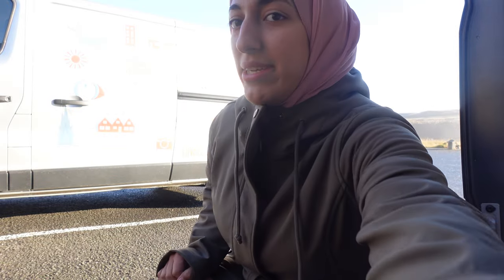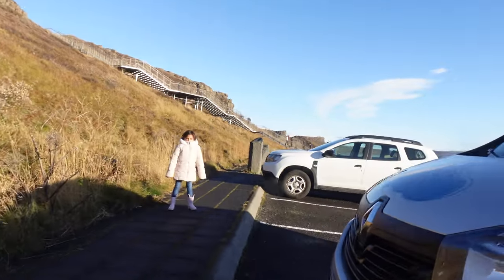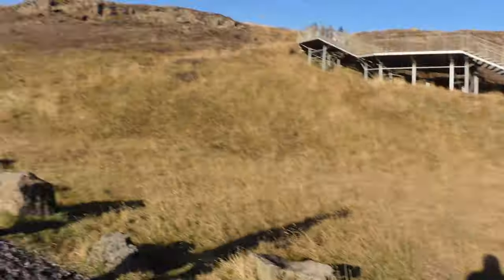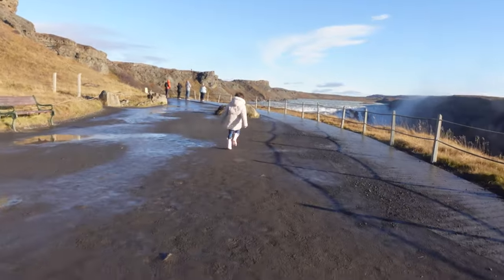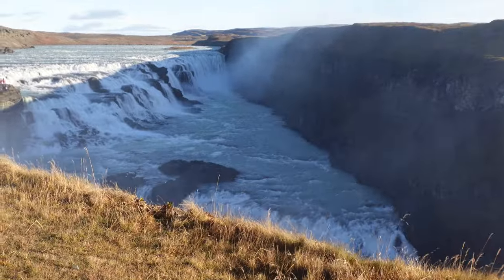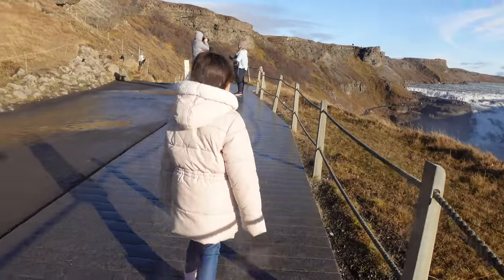Looks like this one's a powerful one. You ready for it, Ruby? Ruby's ready. Do you feel that mist already? Wow, we gotta climb to get up to the top - it's like Niagara Falls. Woo, that's cold! Oh my gosh it sounds so strong. Look at that - there's like three of them. Yeah, we can walk all of them. Oh wow, wow.